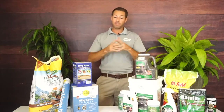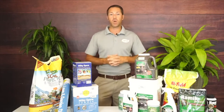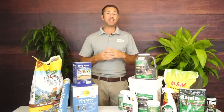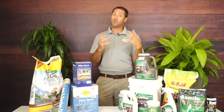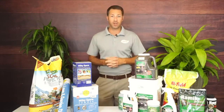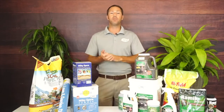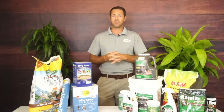Let's start with one of the most important things: what's the difference between a mole and a vole? Mole, starting with an M, is a meat eater. Voles, starting with a V, are vegetarian. So voles will actually eat the root system of your plants. Moles eat insects in the soil, primarily grubs. Grubs are one of their main food sources — they'll also eat ground beetles, earthworms, and things like that.